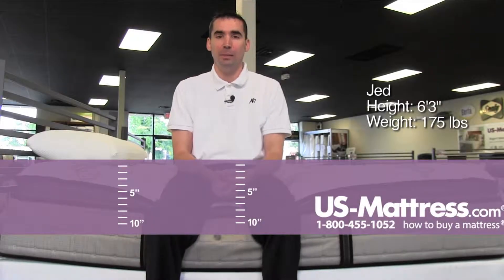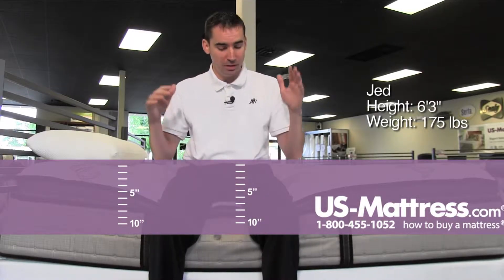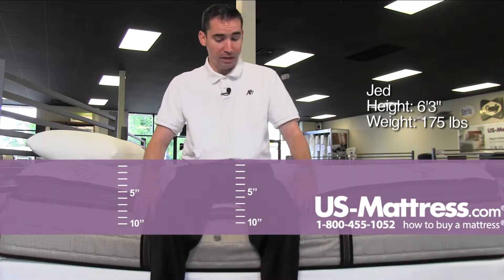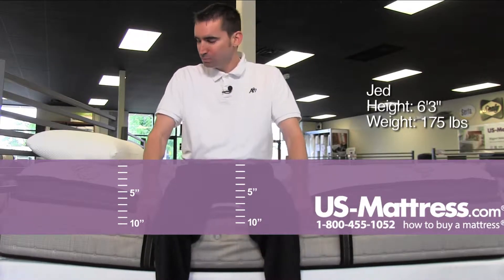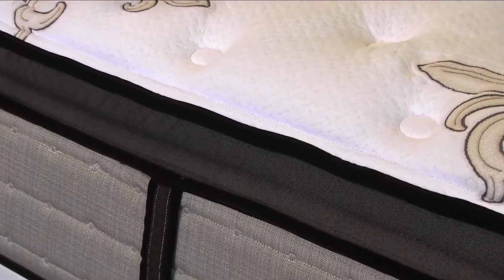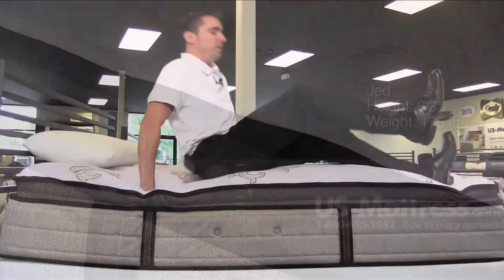I'm on the Stearns & Foster East Cape Luxury Plus Euro pillow top. It is a very soft mattress, as you can see, even sitting on the side, sinking in quite a bit. The edge support feels pretty solid, but with it being a pillow top, you really don't hit the edge support until you sink down pretty deep into it.